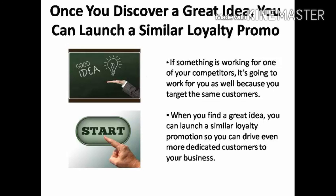Once you discover a great idea, you can launch a similar loyalty promotion so you can drive even more dedicated customers to your business than ever before.